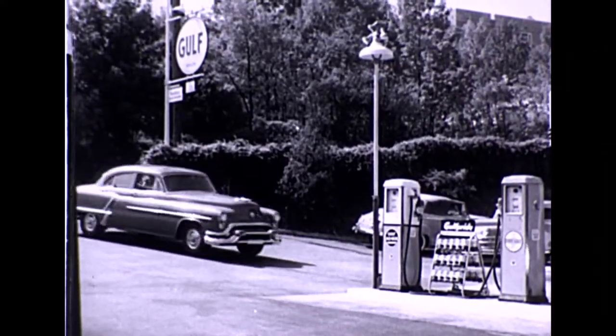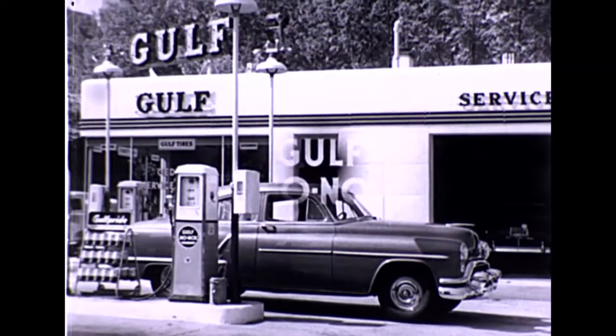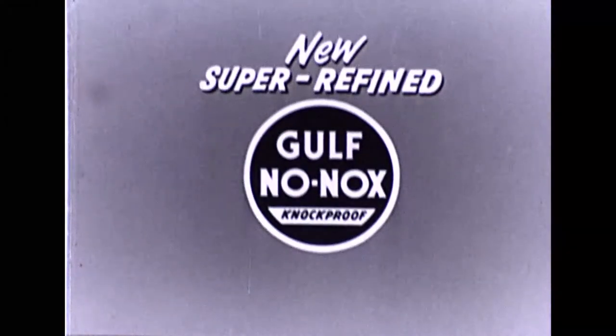Stop off at the sign of the Gulf Orange Disc and try a full tank of new super-refined Gulf No-Nox. New super-refined Gulf No-Nox.